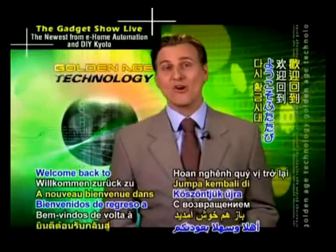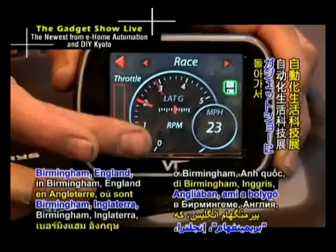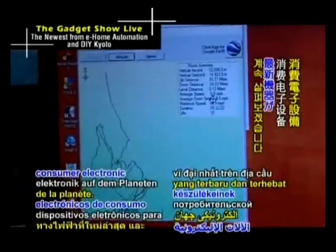Welcome back to Golden Age Technology. Let's now return to the Gadget Show Live exhibition in Birmingham, England — an enormous display of some of the latest and greatest consumer electronic devices on the planet.